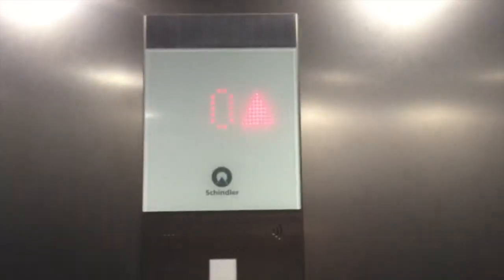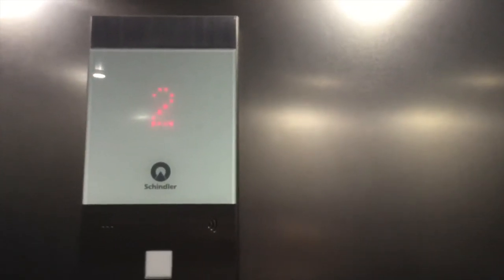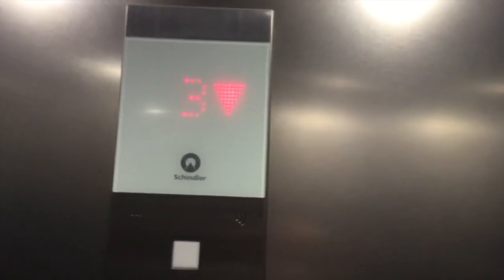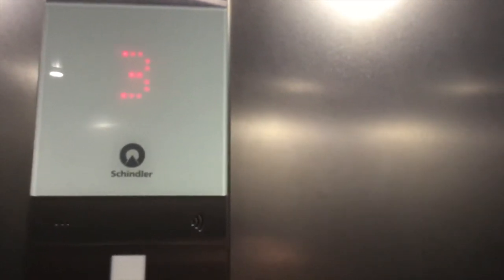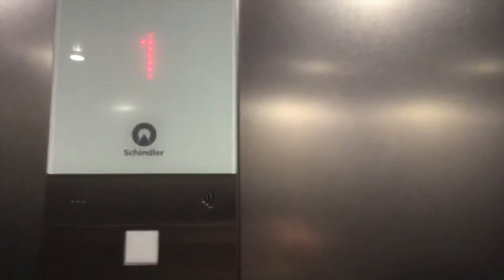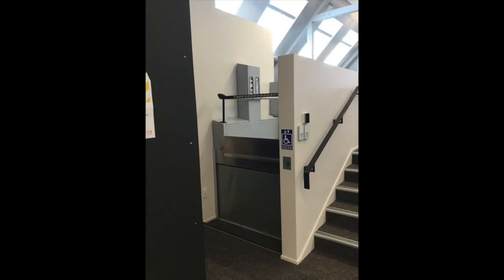What if none of these buttons work? That's a joke — they do work. One, two, three — we have three floors. Down to one. We have one. And that's it. In the same building there were actually two more platform lifts, but I didn't ride those because they're not really that interesting. And that is the end of the video.